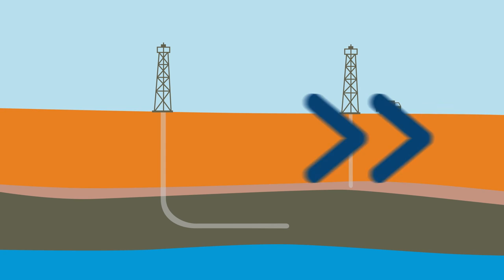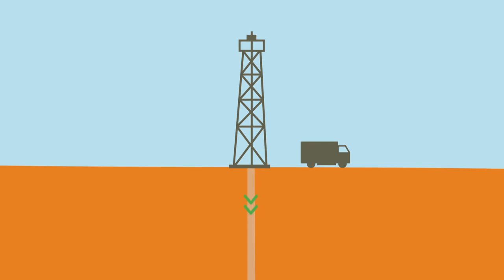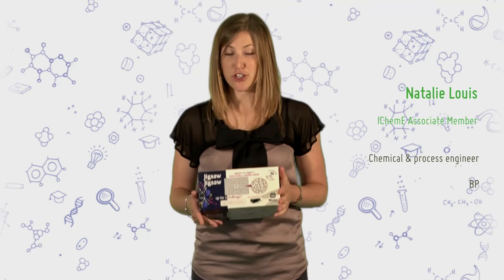Out of this rock obviously comes a lot of the feedstock that many of the fuel, power, and transportation products arise from. In today's world we're also looking at injecting carbon dioxide into rocks like this.